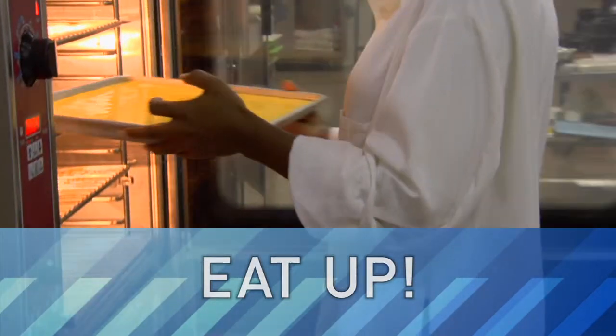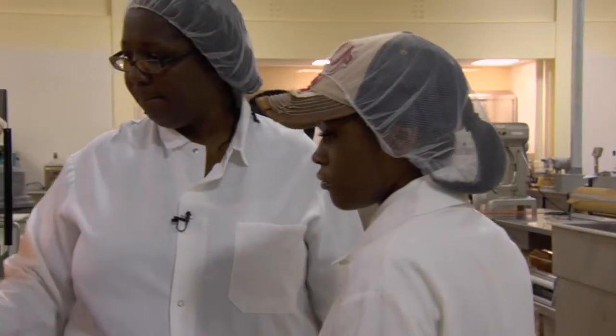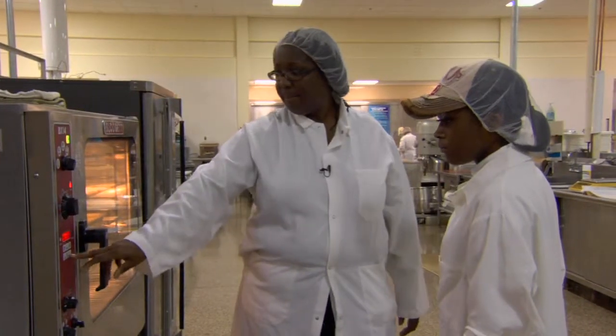This week, LabTV travels to an Army research lab in Natick, Massachusetts, to meet a food scientist who helps create tasty meals for the troops.